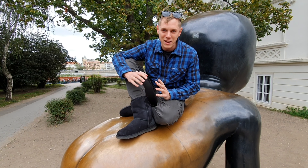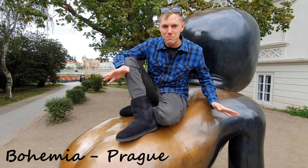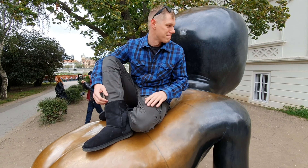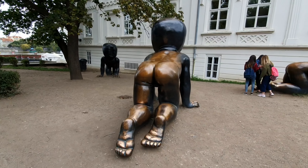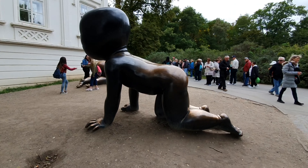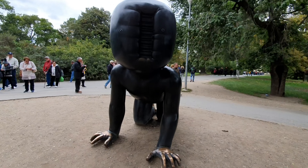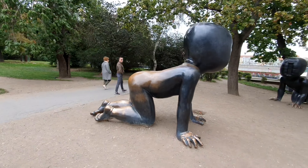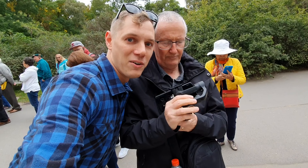This is one of the weirdest pieces of art I've ever seen. It's here on the banks of Prague and it's like some baby with a barcode head. Check out the head — absolutely creepy. That was weird.